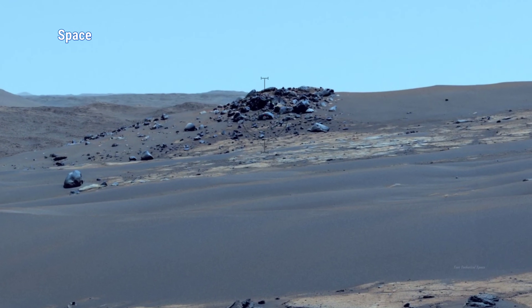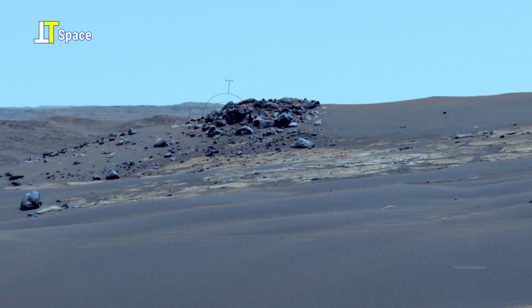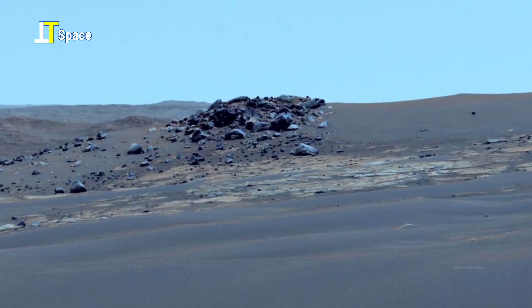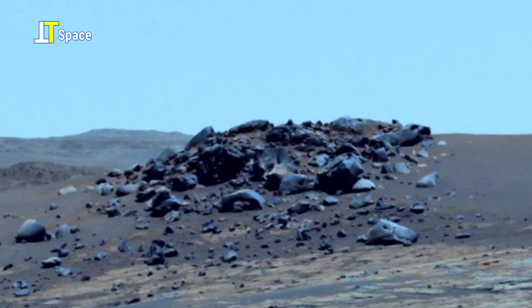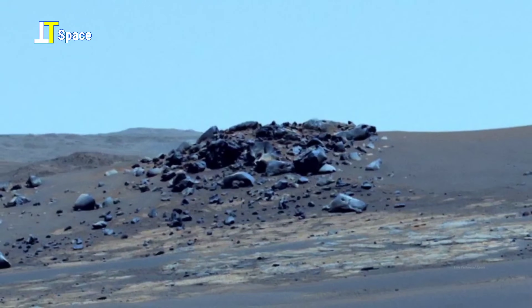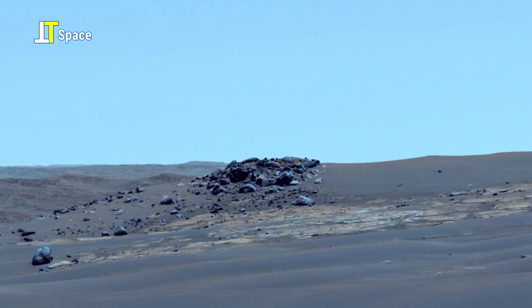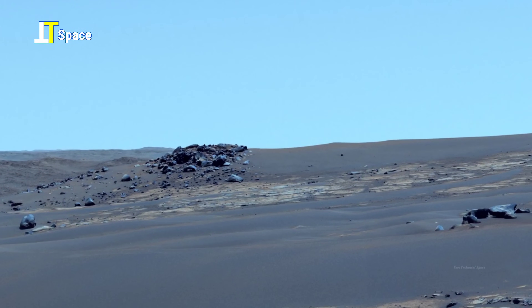Rising from the dusty Martian plains, this dark cluster of boulders stands in striking contrast to the surrounding landscape captured by NASA's Perseverance rover. These rocks bear smooth, weathered surfaces, as if shaped by forces long gone. Some scientists suggest they could be remnants of ancient volcanic activity scattered here by explosive eruptions in Mars' distant past. Others see the rounded shape and wonder if water once rushed across this area, tumbling and polishing these stones over countless centuries.